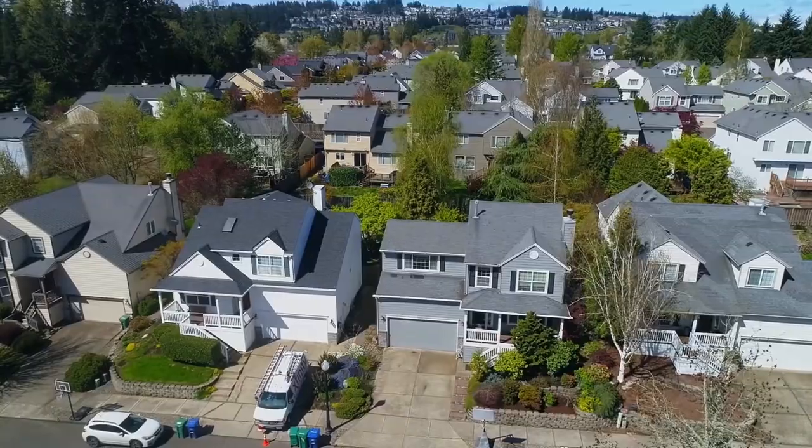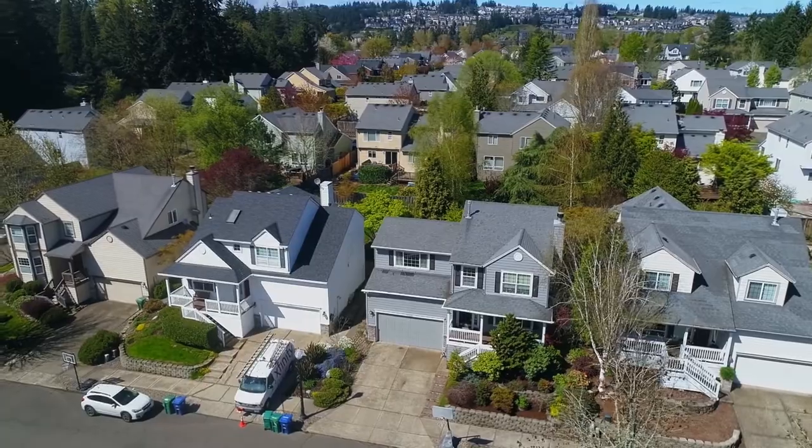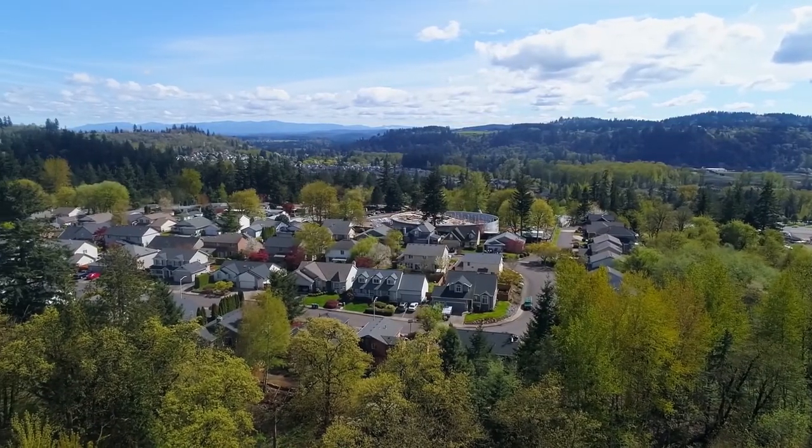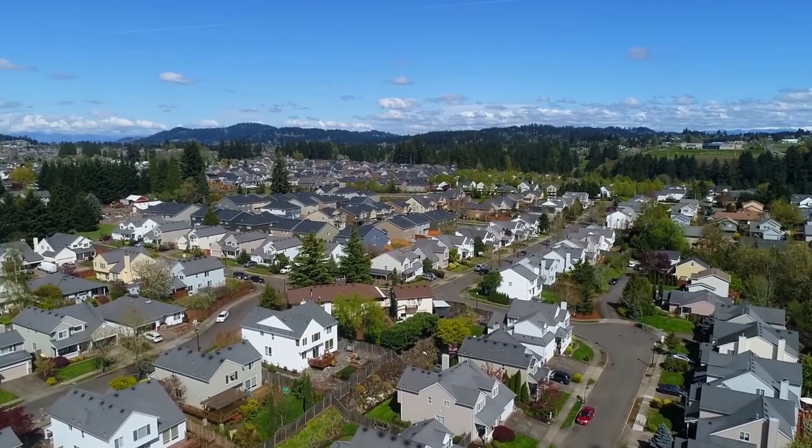Living here, you'll love its convenient location — just five minutes to shopping, cafes, and the freeway. It's also close to multiple parks in a family-friendly neighborhood with only local traffic.